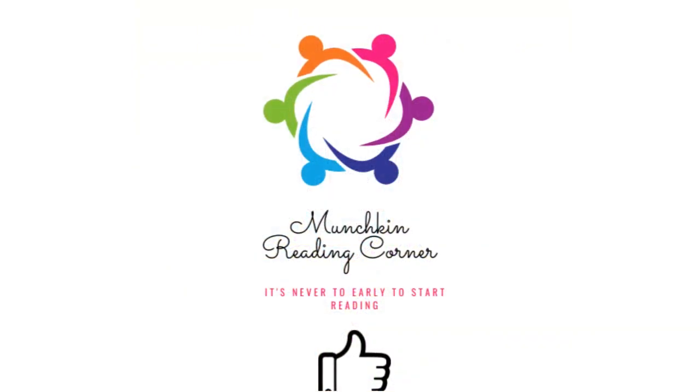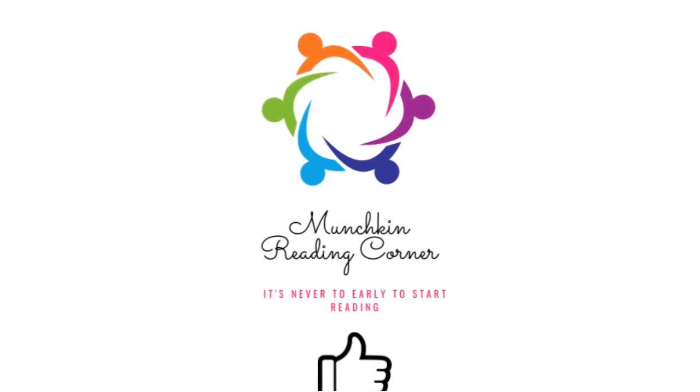Thank you for reading Pete the Cat in the Super Cool Science Fair with us today on Munchkin's Reading Corner. Please hit that thumbs up so other viewers can join our adventures. And remember, it's never too early to start reading. See you soon!